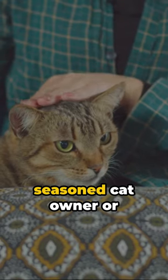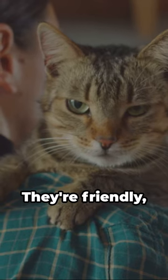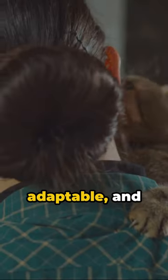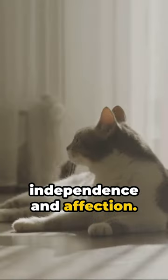Whether you're a seasoned cat owner or a first-time pet parent, the American Shorthair is a fantastic choice. They're friendly, adaptable, and require minimal grooming — a perfect blend of independence and affection.